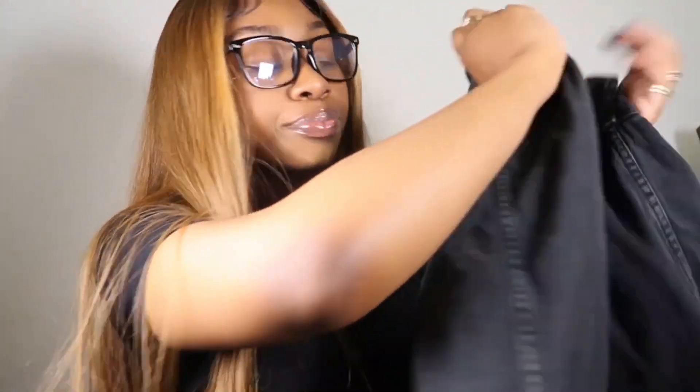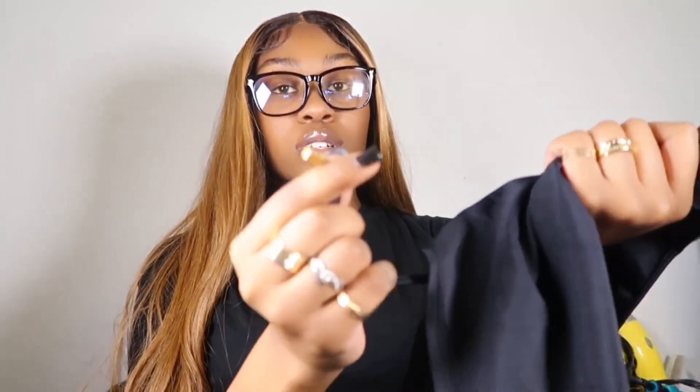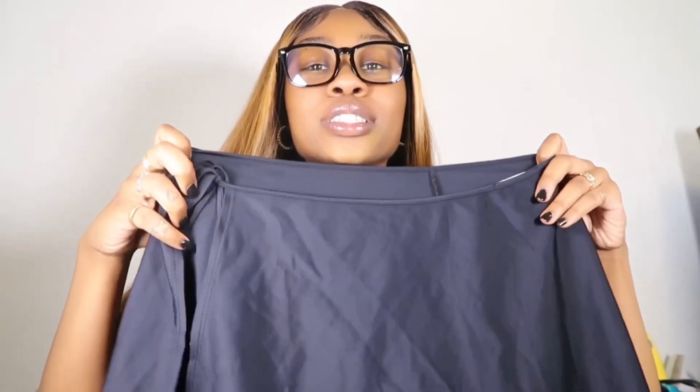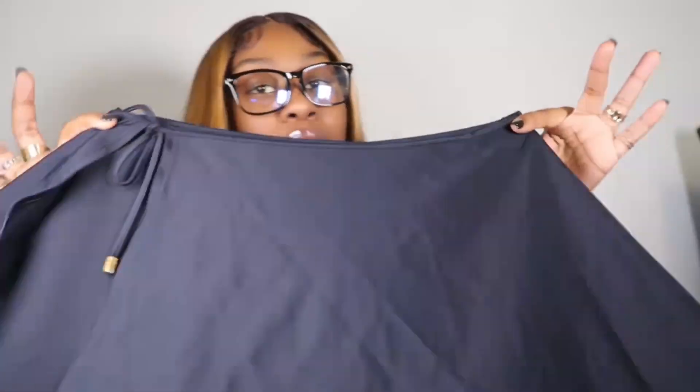Then I got this skirt — it has these little golden pieces at the end of the strings. This is Anne Klein, size medium. Like I said, I love me some skirts right now — I'm in my little feminine energy. It splits down on the side and it's super cute. At first I wasn't going to pick it up, but yeah — it's like a mini black skirt.